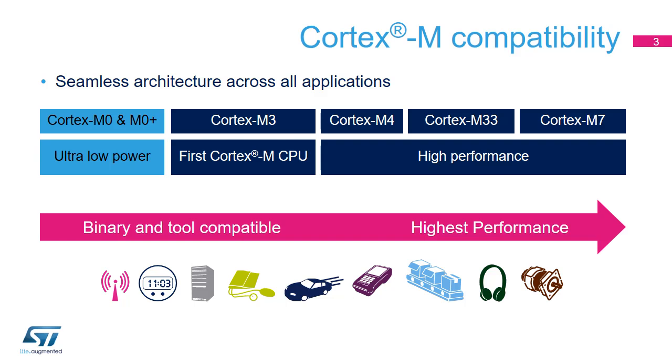ARM decided to distinguish two product lines — high performance and low power — while maintaining the compatibility between them. The Cortex-M33 belongs to the high performance product line. The Cortex-M33 processor is a low-gate-count, highly energy-efficient processor intended for microcontroller and deeply embedded applications.